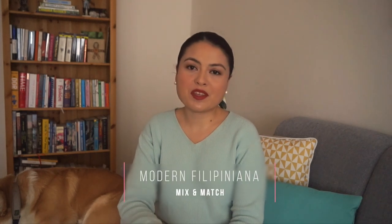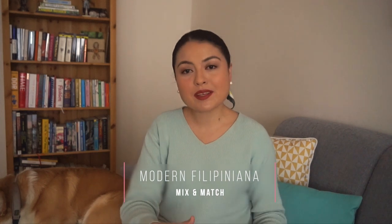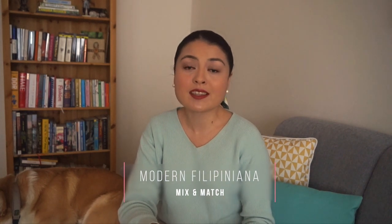I personally find these events to be great platforms wherein we can showcase our culture. For such events I love wearing modern Filipiniana, wherein I will take some key Filipiniana pieces and mix and match them with some of the things that I already own in my closet and that I wear on a day-to-day basis.